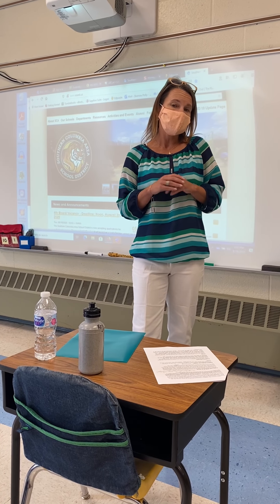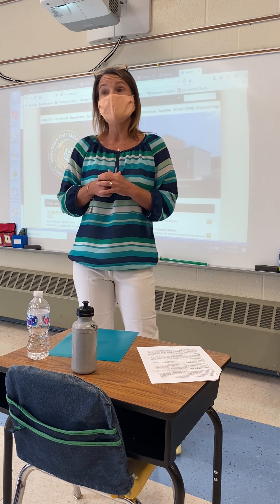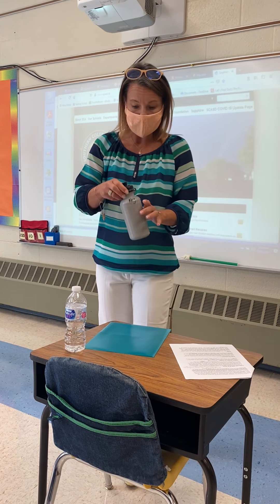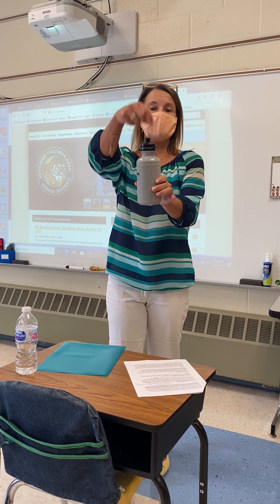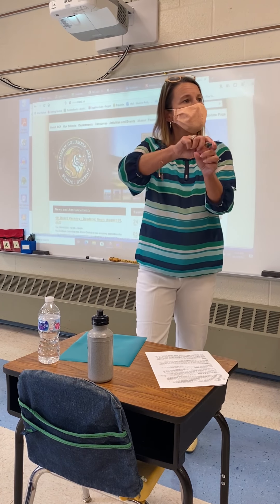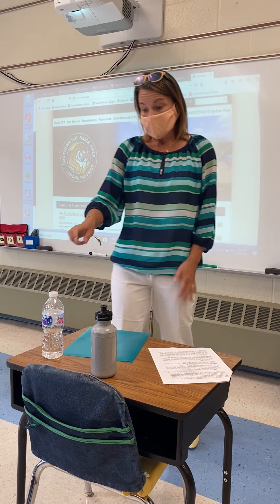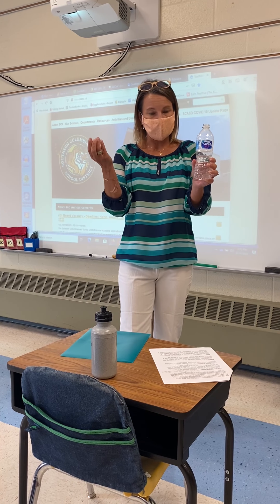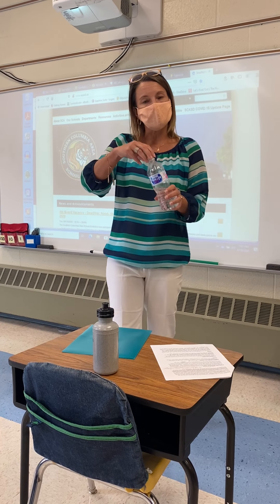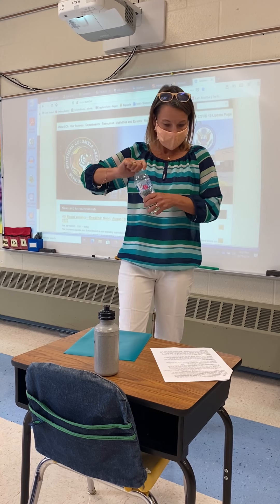Our water fountains — for everybody's safety, our children will not be able to use our water fountains because we want to keep everybody safe here at school. So we are encouraging your child to please have a water bottle and bring it to school. We are asking that your water bottle has the pop-up top where you simply pull it up, take a drink, and then push it down. They also have water bottles with pop-up lids. What we are asking your child not to bring is water bottles with screw-off tops because in kindergarten, water bottles could fall over and the water could go all over. It just makes for less accidents.